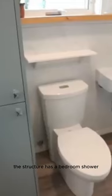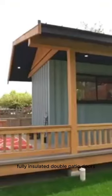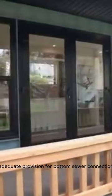The structure has a bedroom, shower, toilet, sink, kitchenette, and living area — enough space for a team of two who do not require luxury space. Fully insulated double patio doors within secure container doors. There is also adequate provision for bottom sewer connection and convenient sidewater and electrical connection.